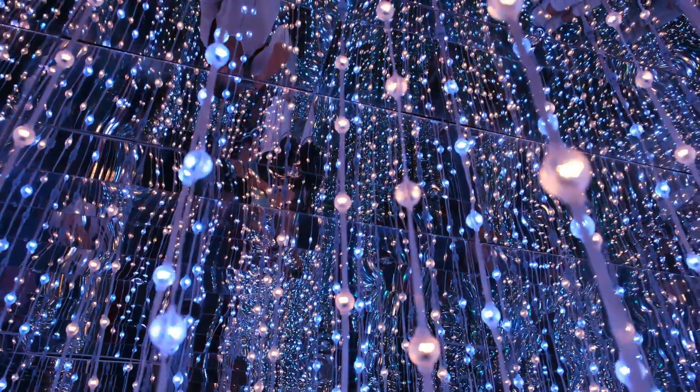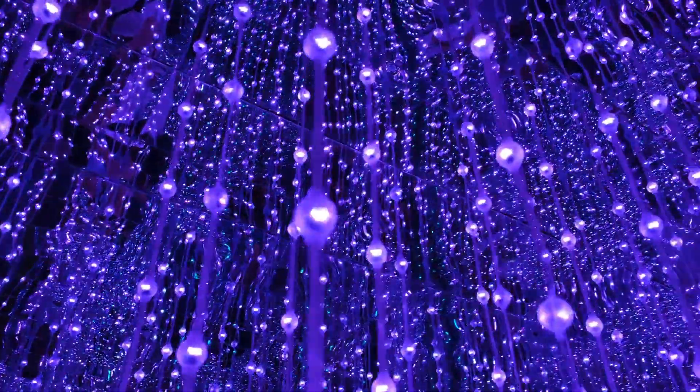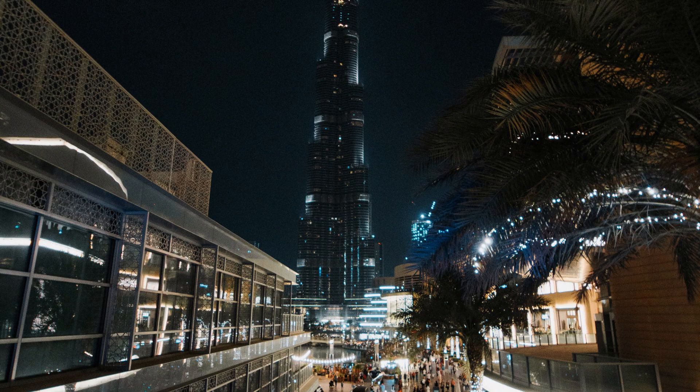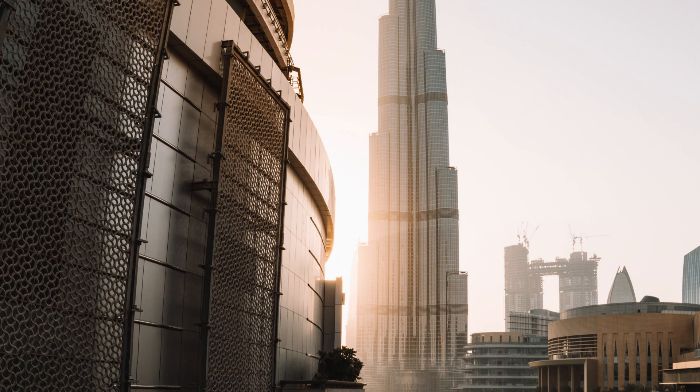Now that we've covered the basics, let's dive deeper into some of the incredible details of the Burj Khalifa. One of the most impressive aspects of the building is its advanced technological features. For example, the elevators inside the building are some of the fastest in the world, capable of traveling at speeds of up to 10 meters per second.